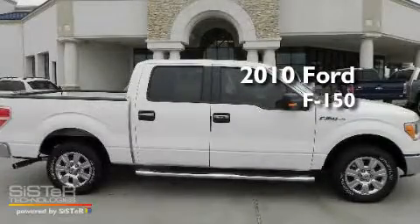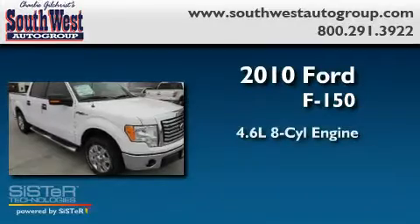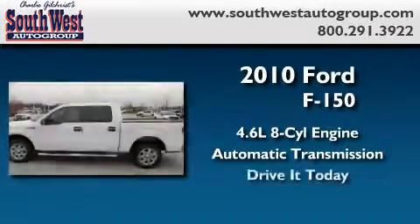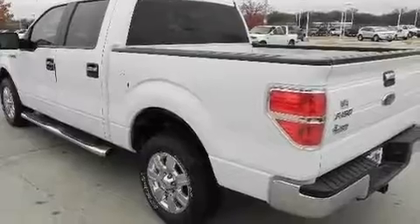This is a brand new 2010 Ford F-150. It features a 4.6 liter 8-cylinder engine and an automatic transmission. Its top features include an auto-dimming rearview mirror and many other features.